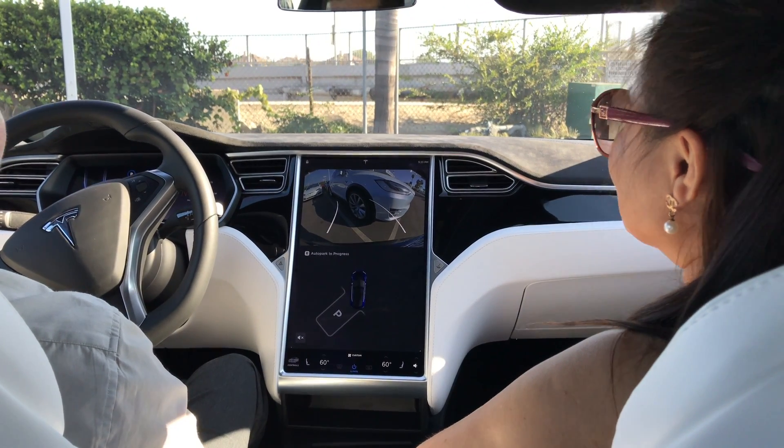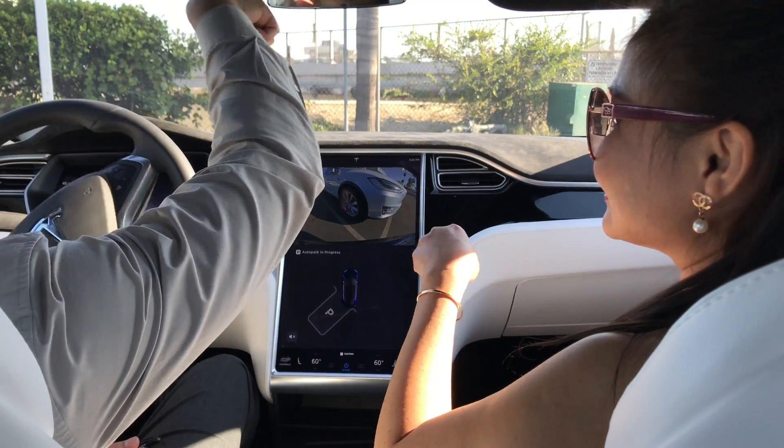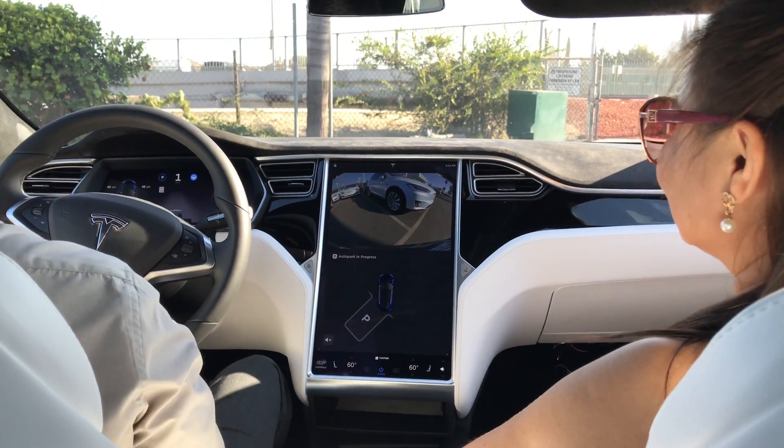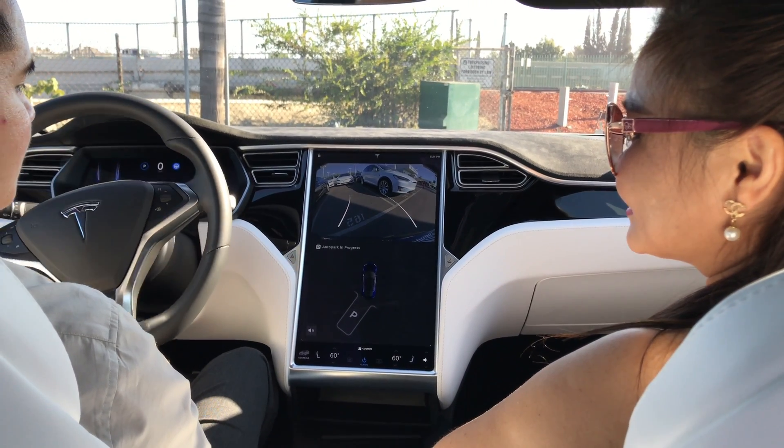It's going to get really close — not to worry. And then it's going to crack the wheel, it's going to go up straight. See that? It's going to reposition itself.